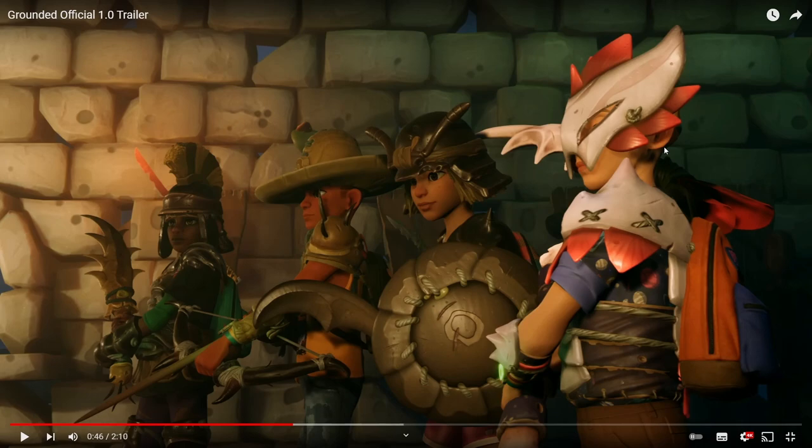Here we can see the mantis armor. This is something that's been leaked in the past. The guy on the far right has full mantis armor on — it is a full set of gear, meaning leggings, chestplate, and helmet, as well as the mantis scythe which he is holding in his hands. This will presumably all be obtained from killing the mantis boss.